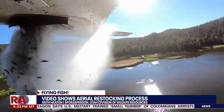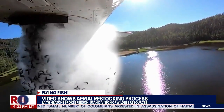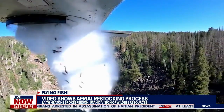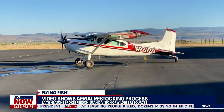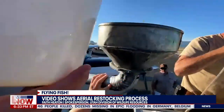Take a look at this. Watch out for flying fish. The Utah Division of Wildlife Resources releasing this video showing the process of aerial restocking. Planes drop thousands of fish known as fingerlings from the air into high elevation Utah lakes in an effort to restock the water with marine life.